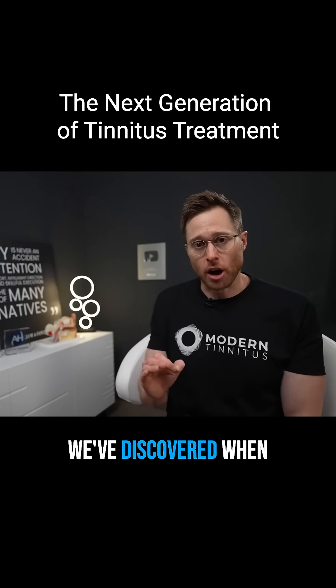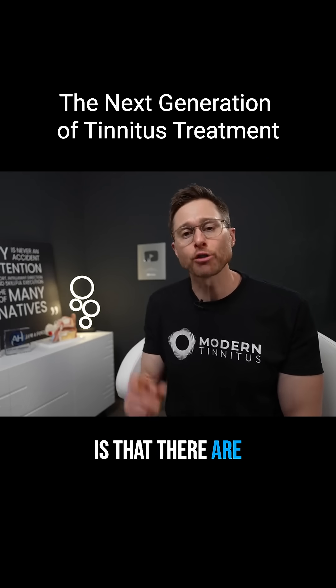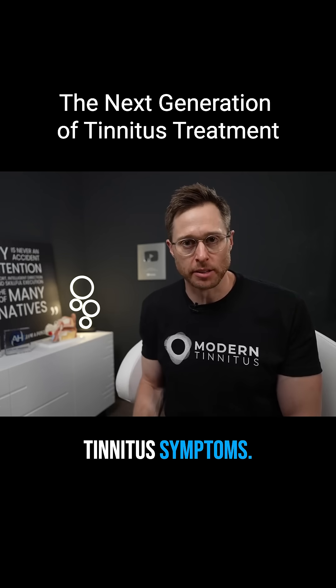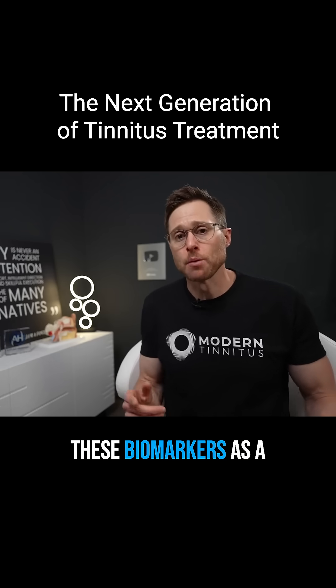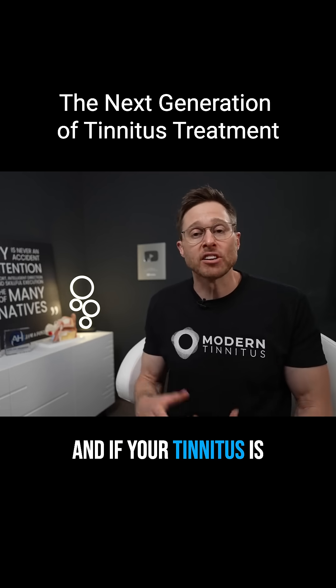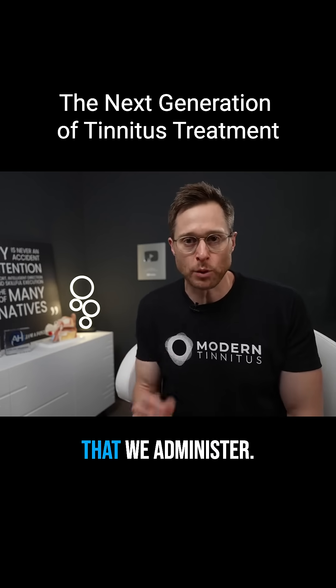What we've discovered when it comes to tinnitus is that there are certain biomarkers that are highly correlated with your tinnitus symptoms. Essentially, we can use these biomarkers as a proxy for your tinnitus and to determine if your tinnitus is improving based on a different treatment that we administer.